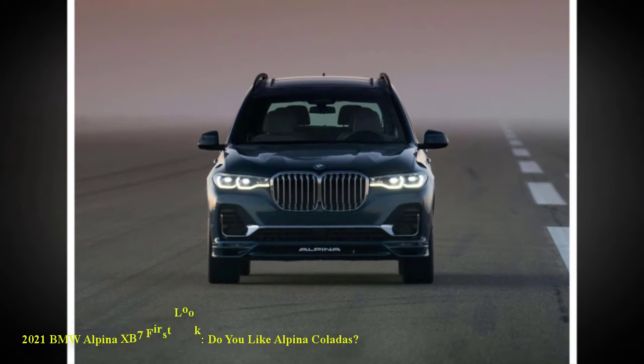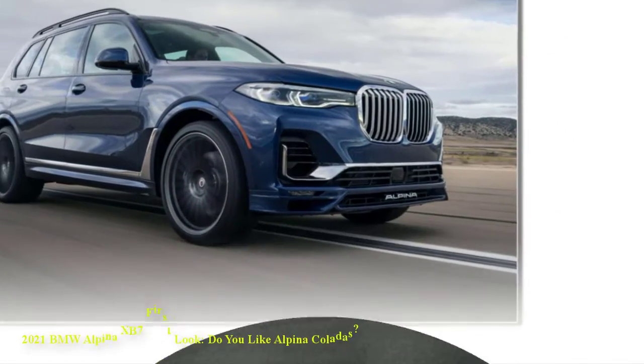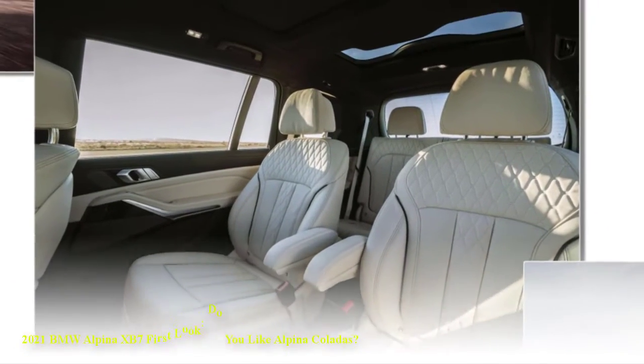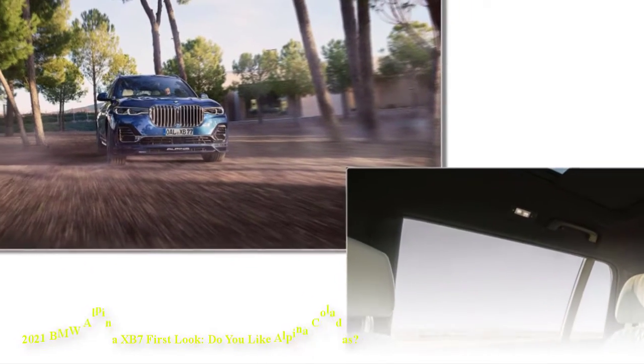The XB7 features standard items such as plush leather seats, soft-close doors, a leather instrument panel, a faux suede headliner, and a massive panoramic sunroof. If that's not good enough, the optional LED roof with lights that mimic a starlit sky ought to seal the deal when it comes to frivolous luxuries.